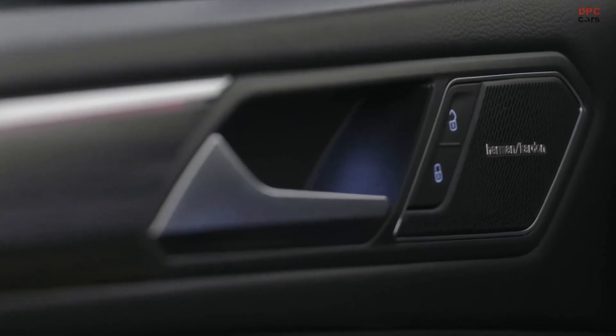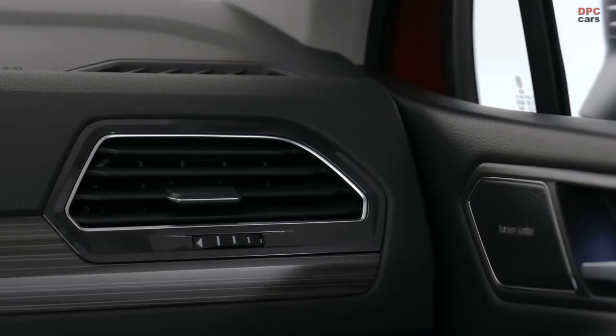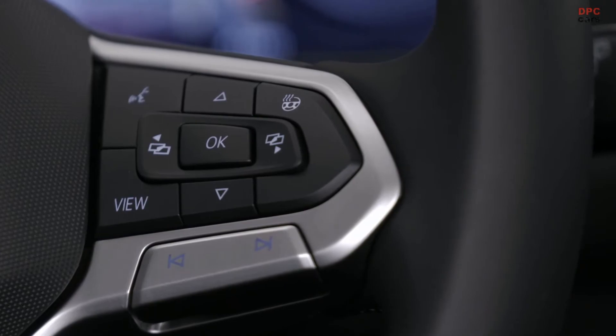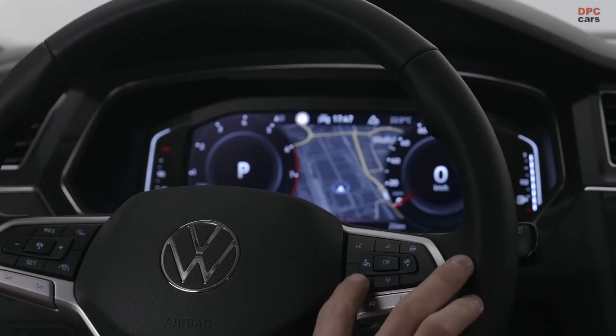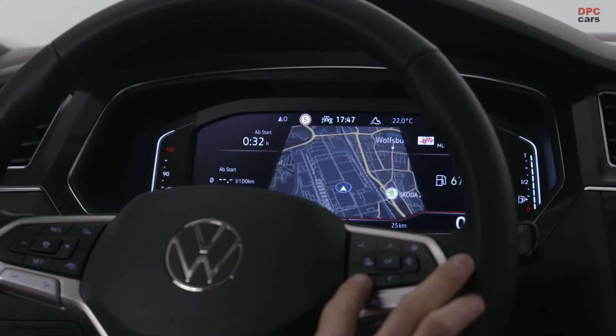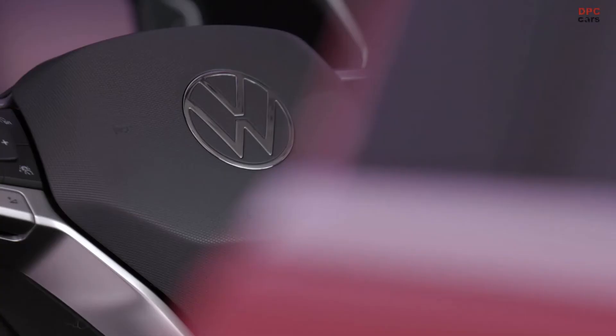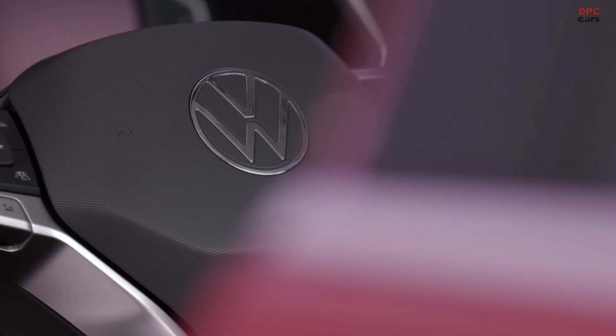There's a convenient capacitive steering wheel that allows you to control your travel assist — as long as you hold your hands on the wheel, the system will recognize it. We have the 10-inch digital pro cockpit that can also be customized, and here in the center console the infotainment screen is a 9.2-inch display.